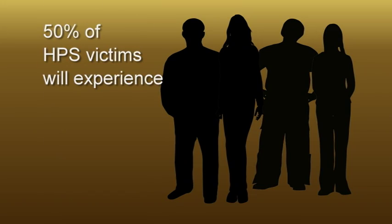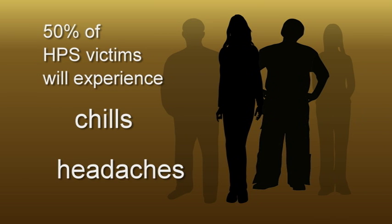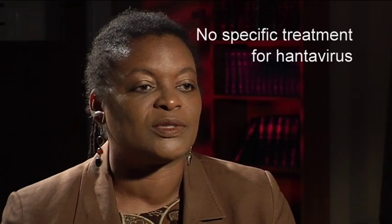If it does, generally within a week is when you might expect to come down with clinical signs. The symptoms in the early phase may include fever, fatigue, and pain or muscle ache of large muscles of the body. Fifty percent of people with HPS will also possibly experience chills, headache, dizziness, and abdominal pain. Currently, there is no specific treatment for hantavirus except supportive care in the early phase, including Tylenol for fever and hydration if people are vomiting.